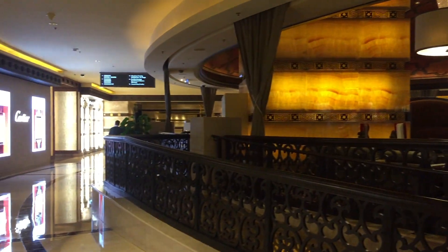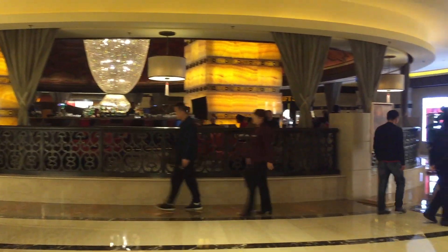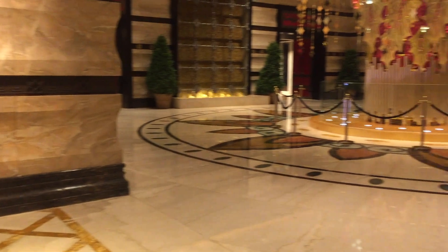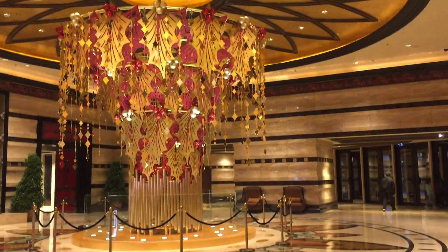The hotel is inside a shopping mall which is directly connected to Holiday Inn, which is also connected to the casino, connected to Venetian, Parisian, and Four Seasons. Everything is connected so you don't really have to go outside.